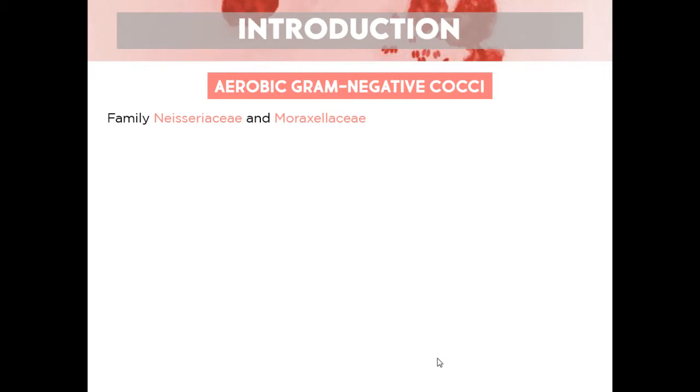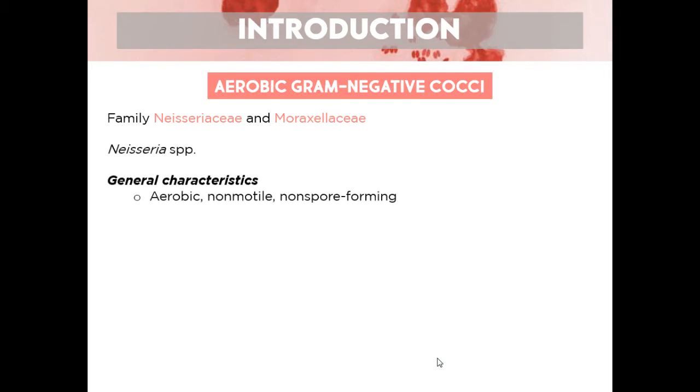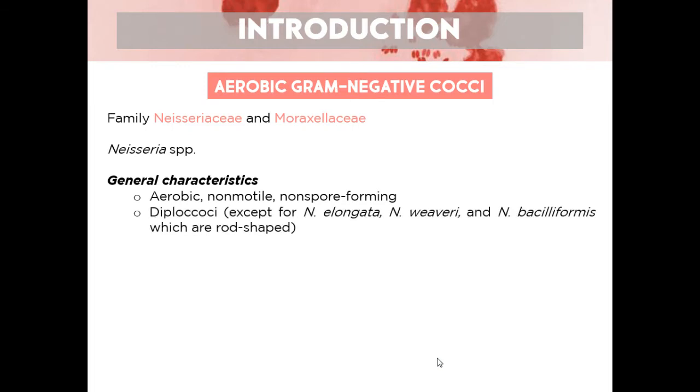We'll start first with Neisseria and some general characteristics. Number one: aerobic, requires oxygen. Non-motile — all cocci are non-motile, so Neisseria is no exception. And non-spore forming. They are diplococci — in pairs. Most species of Neisseria are diplococci, but there are some exceptions that are rod-shaped: N. elongata and Neisseria basiliformis. But most species of Neisseria are cocci, therefore diplococci.